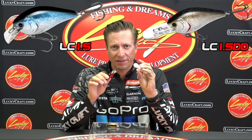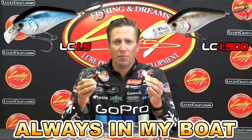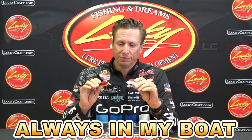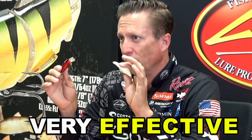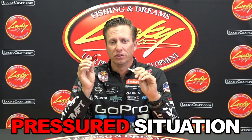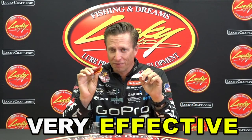The 1.5 and the 1.5 DD are such a staple in my everyday fishing — always in my boat regardless of where I go in the country. The fact that we have one that's a little bit smaller now is very, very good. This is going to be a very effective tool because in pressure situations, or when you want to catch more fish, you want that little bit smaller size. Lucky Craft has now done that by coming out with the 1.0 DRS, so very excited to put these in the mix. They're going to be a very effective bait for years to come.